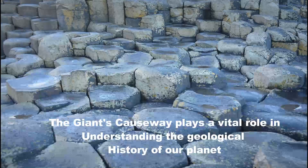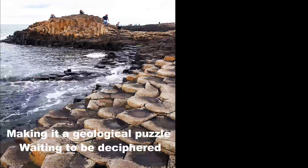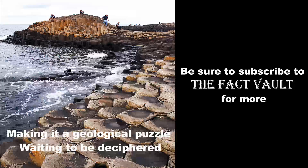The Giant's Causeway plays a vital role in understanding the geological history of our planet. Its unique formation provides scientists with valuable insights into the processes that shaped our Earth millions of years ago, making it a geological puzzle waiting to be deciphered. Be sure to subscribe to the Fact Vault for more.